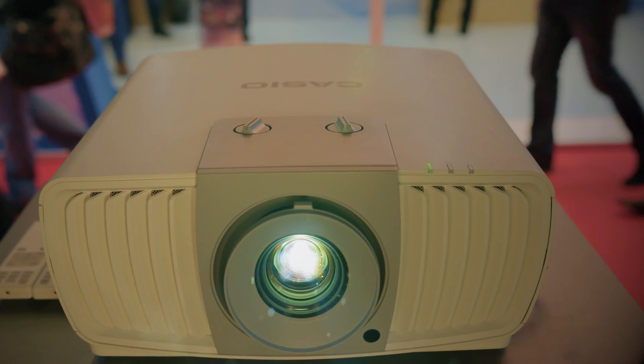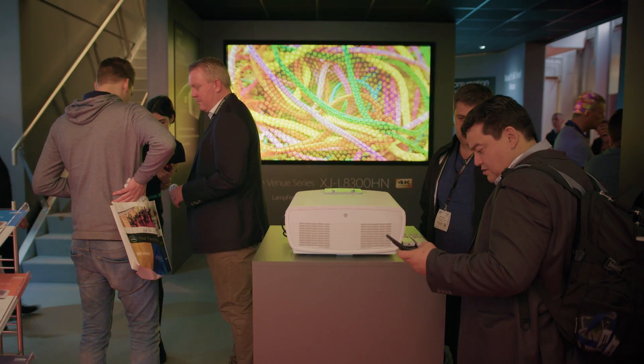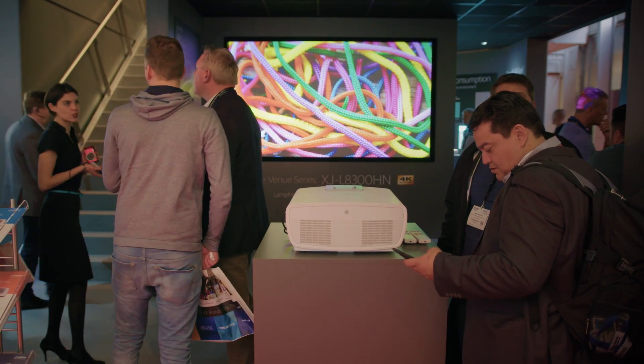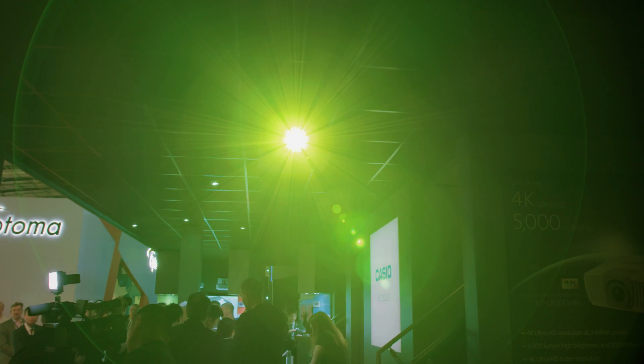Hi, my name is Phil Clark and I work for Casio UK. I'm head of projection and we're here at ISC 2017 launching a brand new 5000 lumen 4K Ultra HD resolution projector to the market. The new projector has an Ultra HD resolution of 3840 by 2160 pixels, created using a 4K DLP chip which produces almost 8.3 million pixels on the screen at any one time.